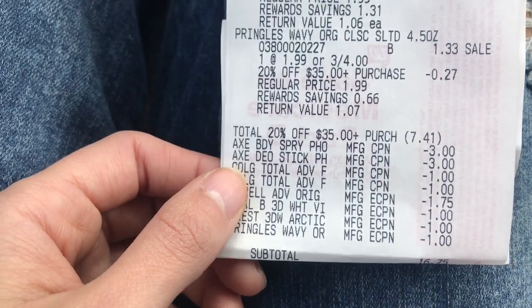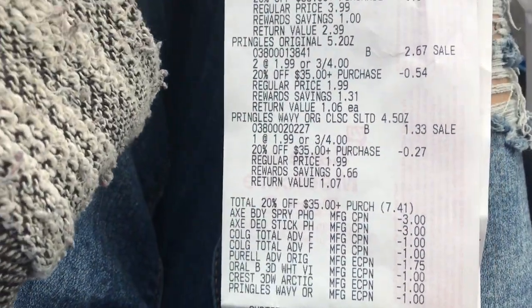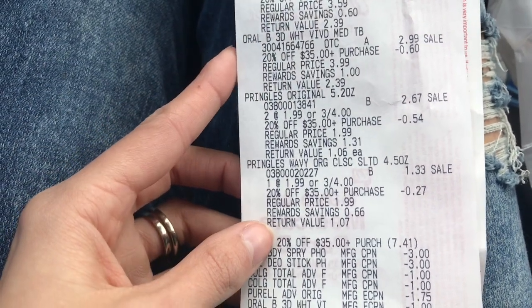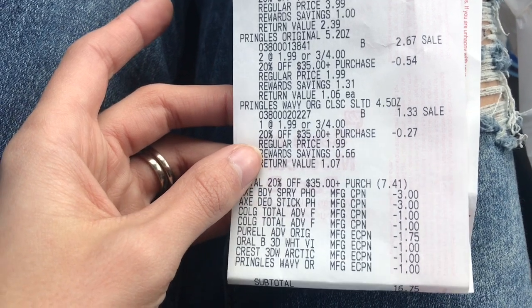On a total like that, you could pay with like $10 in points and pay the rest out of pocket, or use register rewards. Just make sure you have an item that doesn't already have a coupon attached to it so you can use those register rewards. My total was $16.75.